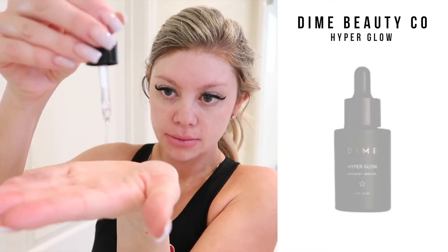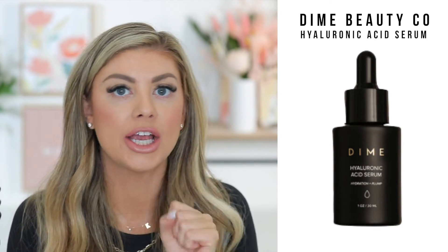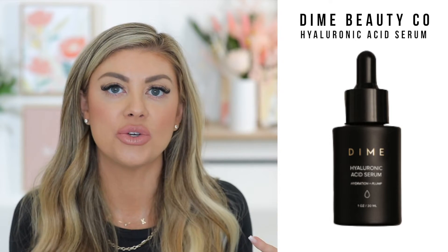Next up in the bundle there are two serums. I use the Hyper Glow in the morning — it really brightens up your skin and looks beautiful under makeup, making your skin look awake and brightened. At nighttime I use the Hyaluronic Acid Serum, which plumps your skin and adds so much hydration, so that my skin soaks it in overnight and feels balanced and moisturized in the morning.